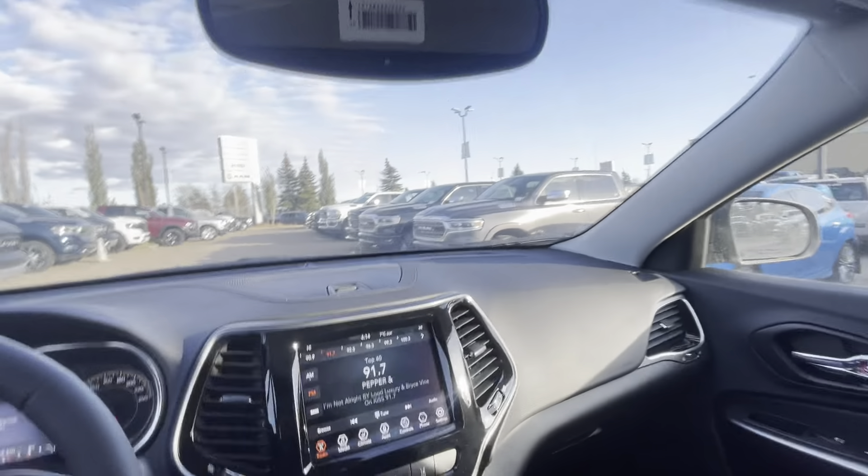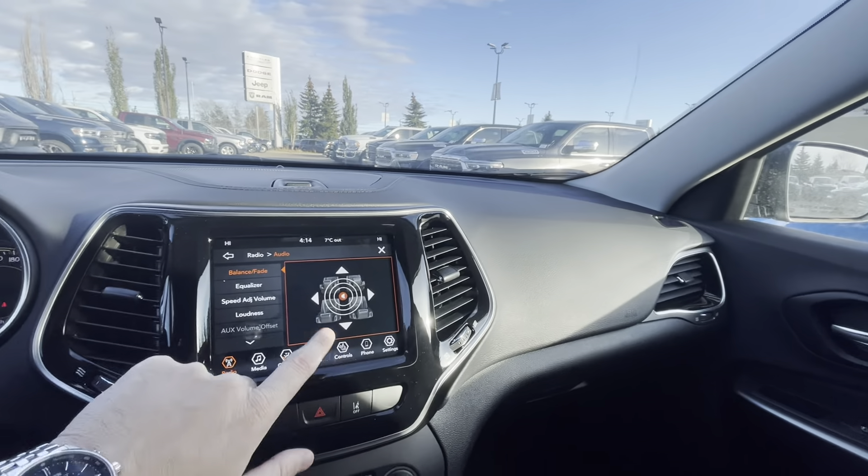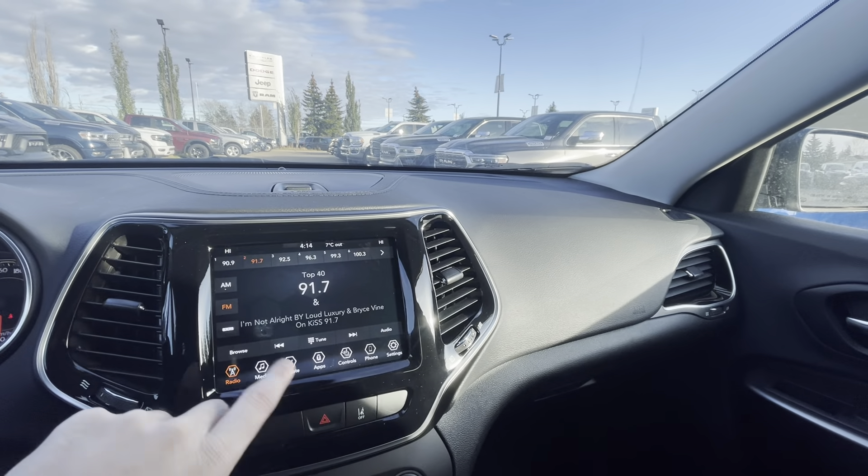Let me show you the sound system. It's got a really nice sound system — lots of bass, very clear. I'm just over halfway on the volume and it sounds great.